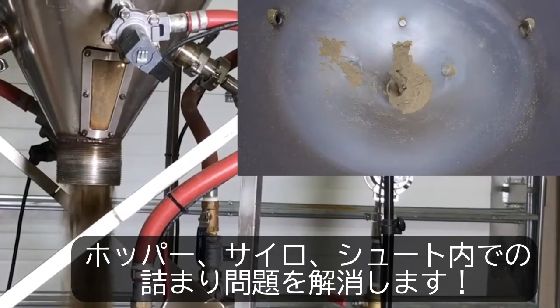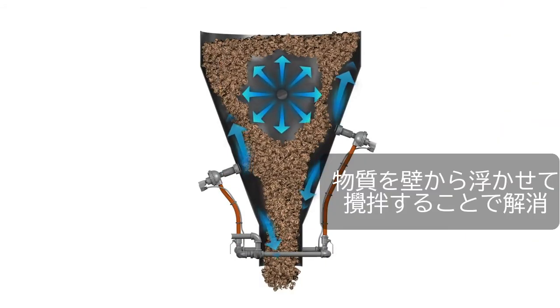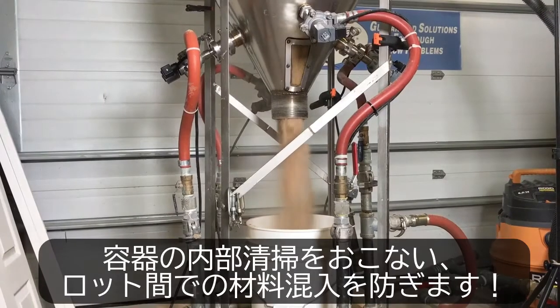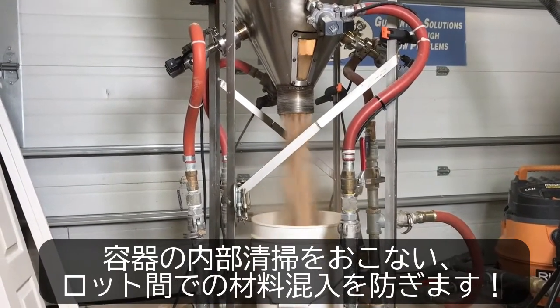It pushes stalled material in bins, silos, and chutes back into the flowstream. It flushes mixers, ribbon blenders, and hoppers until they're completely clean and ready for your next batch.